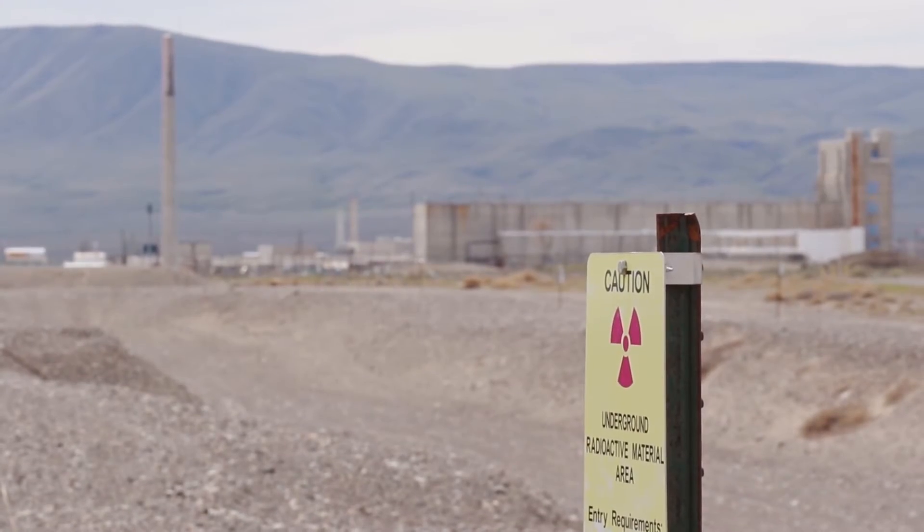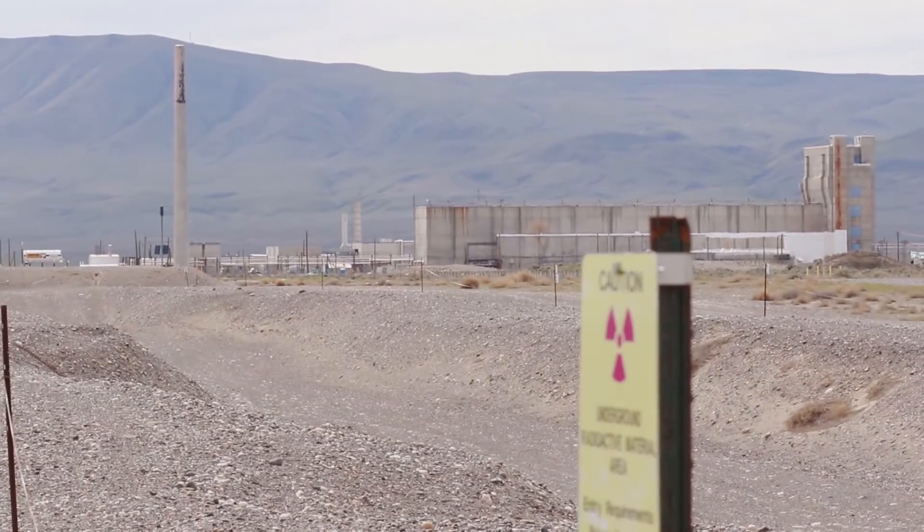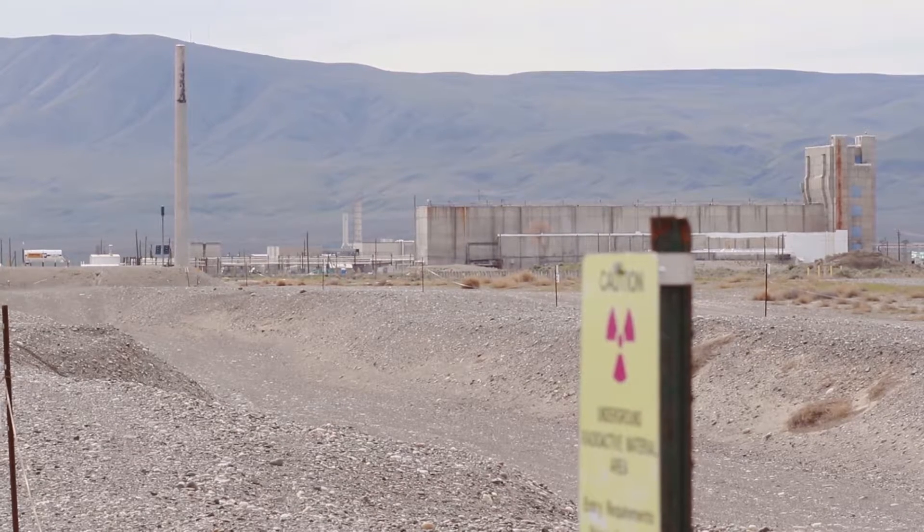Hanford was part of the Manhattan Project. Its primary purpose was to produce plutonium for nuclear weapons, and there was a lot of waste that came from that process. The really high-level radioactive waste went into the tank farms, but there were also massive amounts of low-level waste that they needed to dispose of somehow.